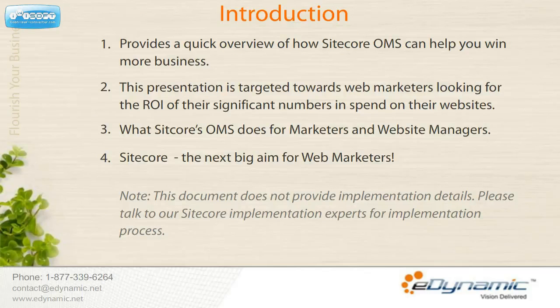Looking at your computer, you'd probably wonder what you might have done all this while without the internet. Web services, Ajax toolkits, streaming videos and their kin are enabling breakthrough user experiences. This video gives you a quick overview of the following: it shows you how Sitecore Online Marketing Suite can help you win more business.